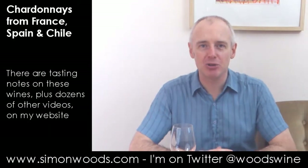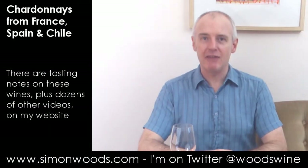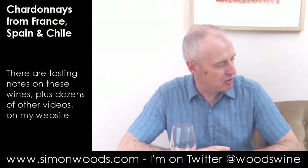Hi there, Simon from SimonWoods.com. I have three Chardonnays in front of me — well, actually to the side of me today — and I'm doing them in vintage order. Three different countries, three different vintages.